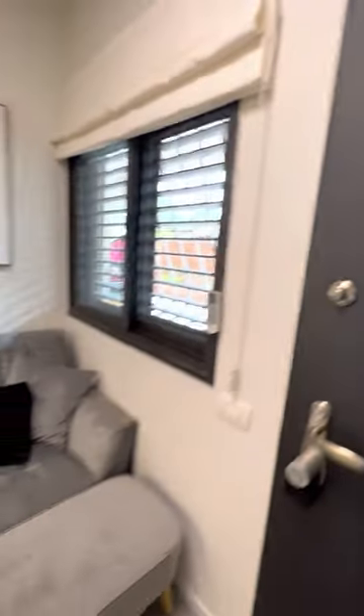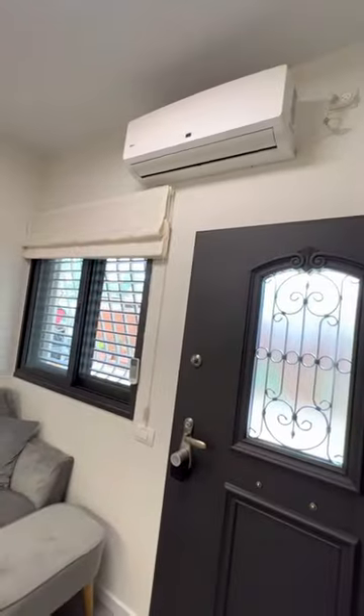The living room comes with a smart TV and air conditioning.